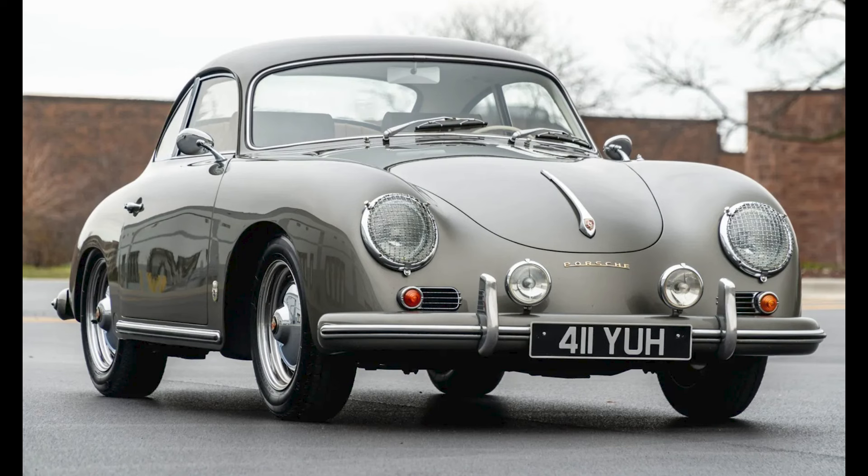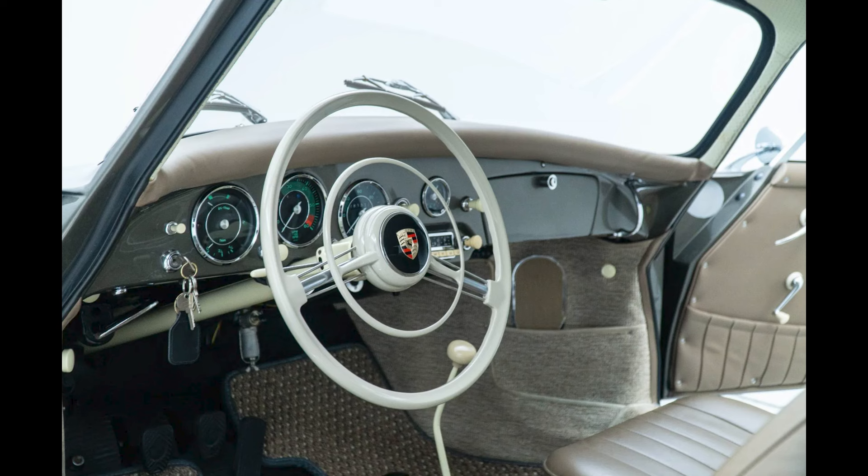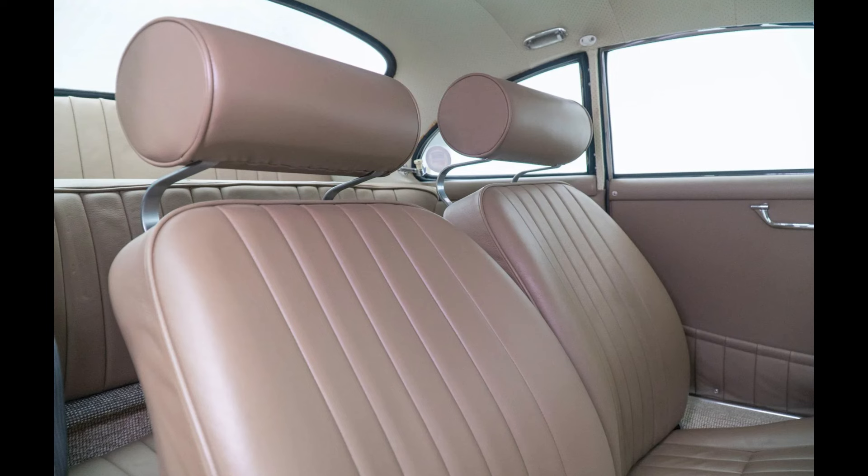A repainted graphite 1959 356A 1600S Coupe sold for $159,356. Originally not ivory white, this has been nicely restored and the price seems fair.